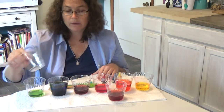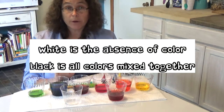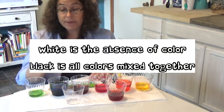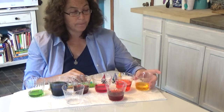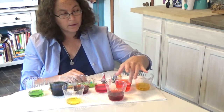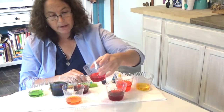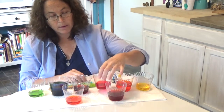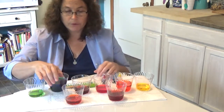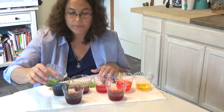Now we're going to make black. White is the absence of color — it means no color at all. Black is all the colors together. So what we're going to do is mix all of our colors to get some black water: yellow, orange, red, purple, blue, green, and brown.